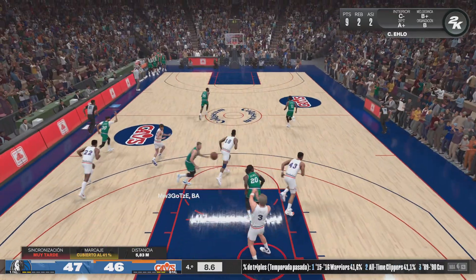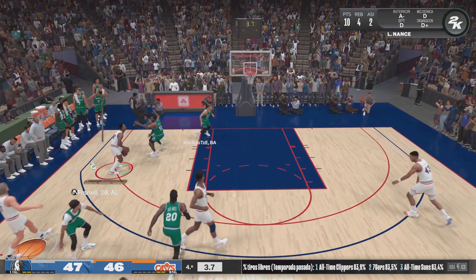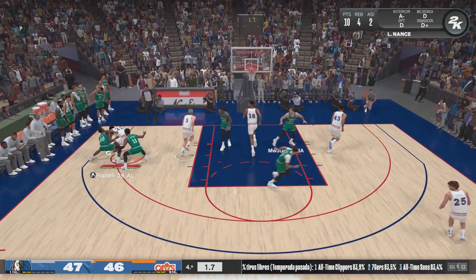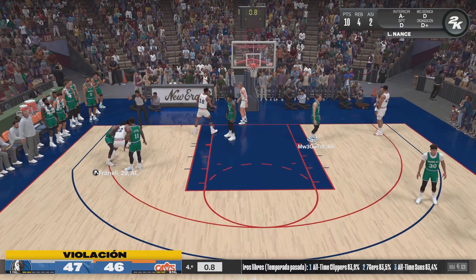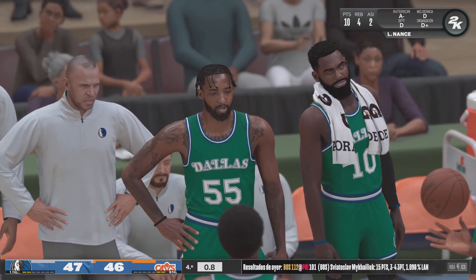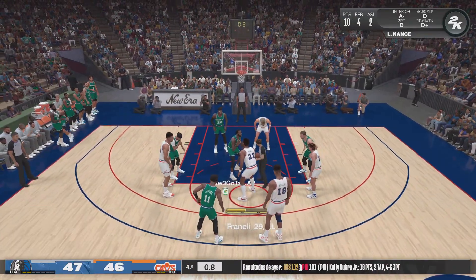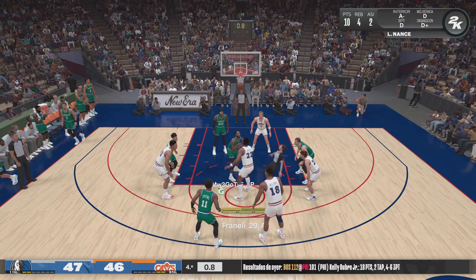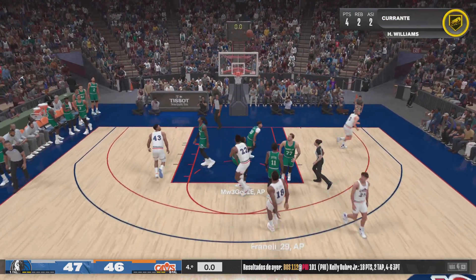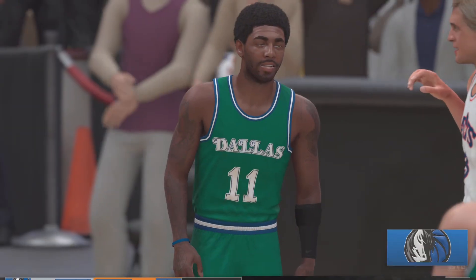Rebounded by Elo. Nance left side. And the ball is tied up, so it will have a jump ball. And so it's the Mavericks who come out on top here.